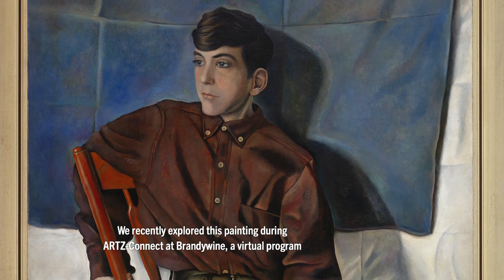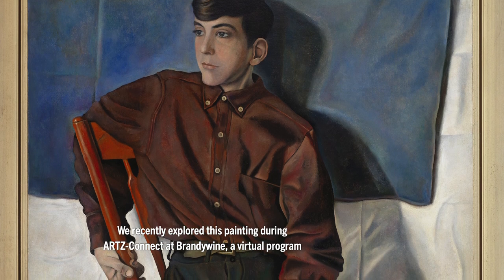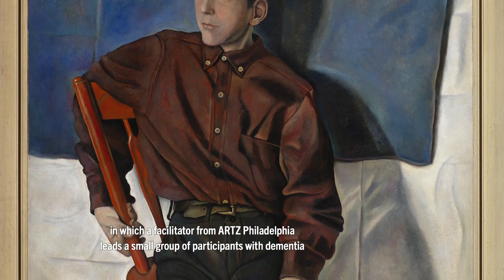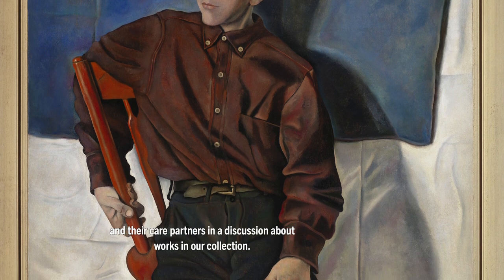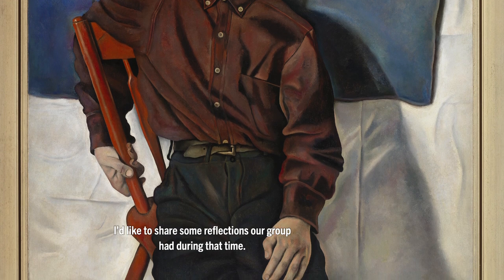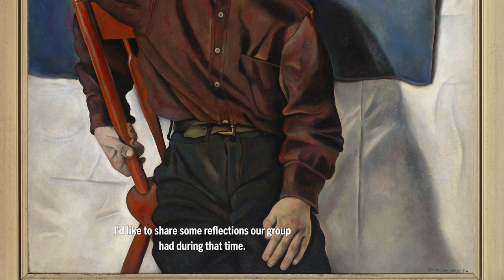We recently explored this painting during Arts Connect at Brandywine, a virtual program in which a facilitator from Arts Philadelphia leads a small group of participants with dementia and their care partners in a discussion about works in our collection. I'd like to share some reflections our group had during that time.